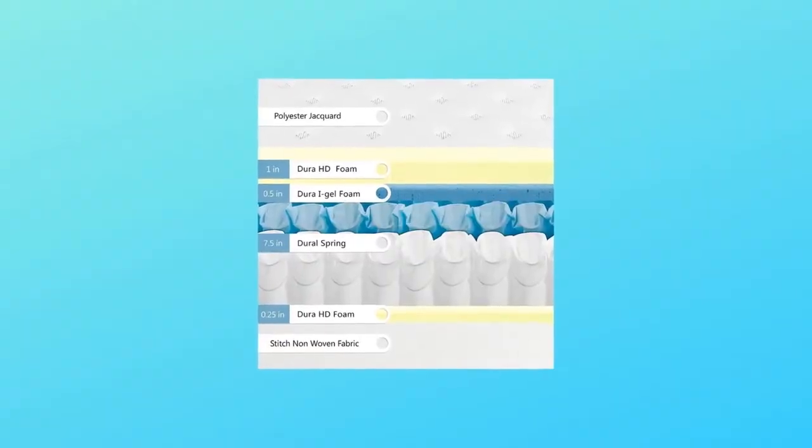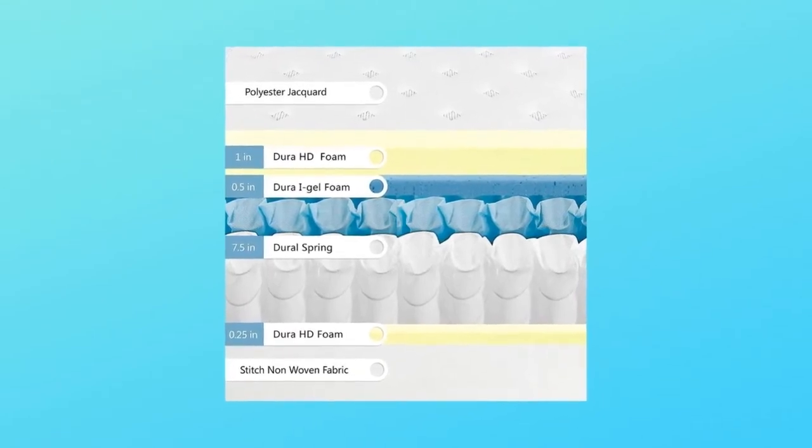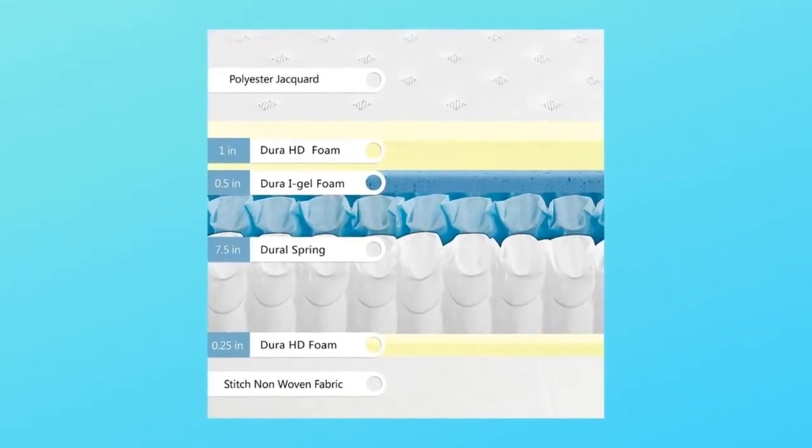Another advantage of independently encased coils is the elimination of motion disturbance, so that if your partner moves throughout the night, you will never even know they are there.